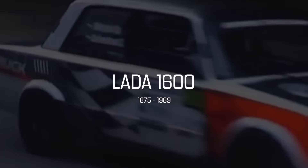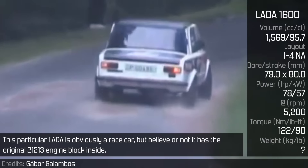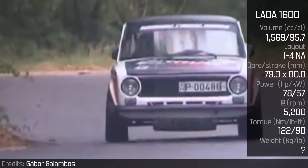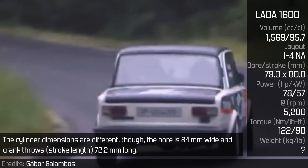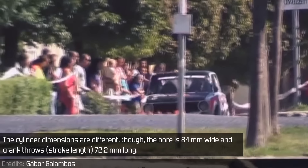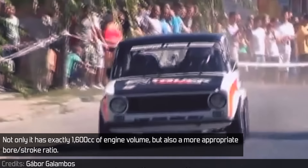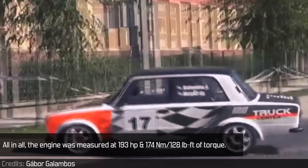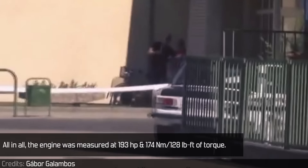Lada 1600: This particular Lada is obviously a racecar, but believe it or not, it has the original 21213 engine block inside. The cylinder dimensions are different though — the bore is 84mm wide and the stroke length is 72.2mm long. Not only does it have exactly 1,600cc of engine volume, but also a more appropriate bore-to-stroke ratio. All in all, the engine was measured at 193hp and 174Nm of torque.